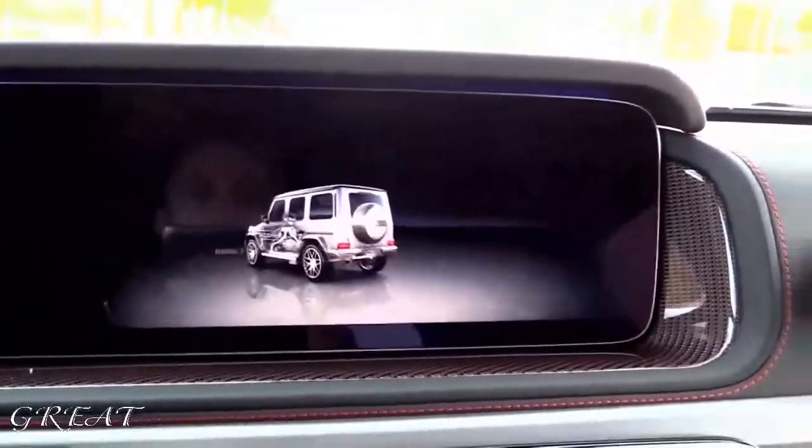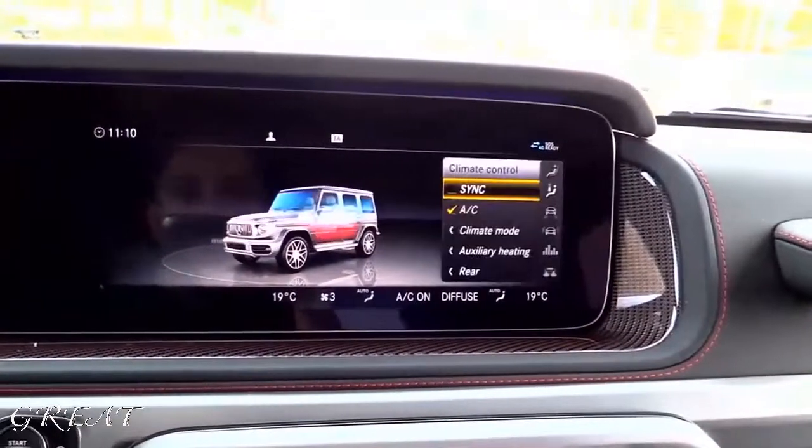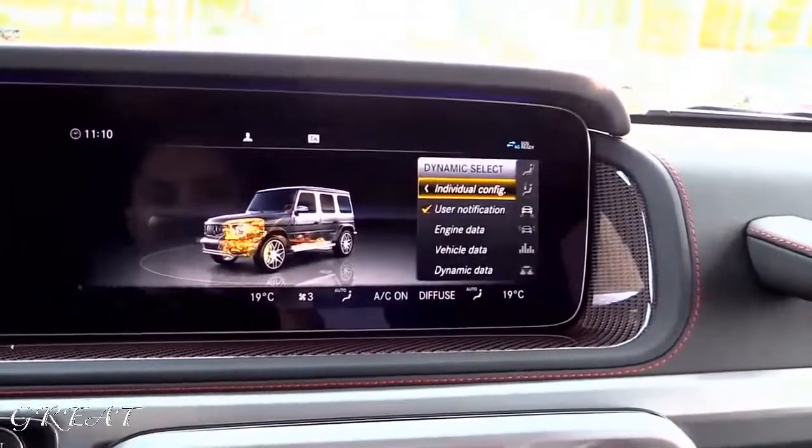Here is the brand new Mercedes-AMG G63 Edition 1. The color is called Designo Magno Black. The price for this car in the Netherlands is €319,000.